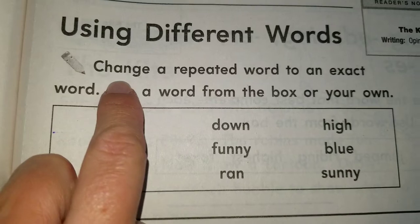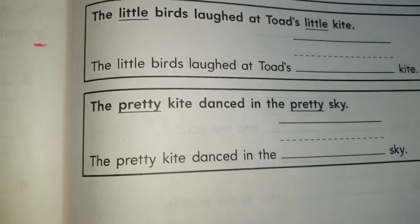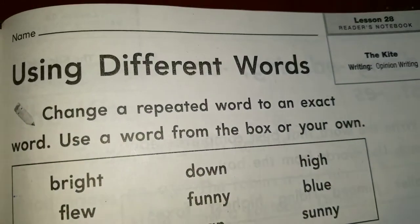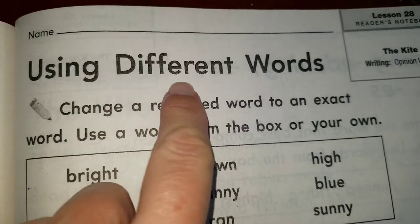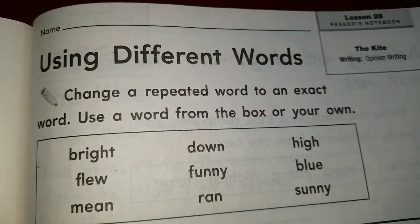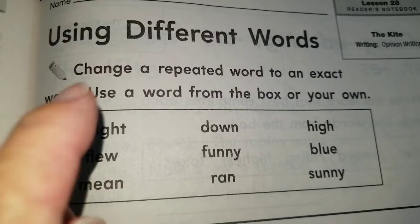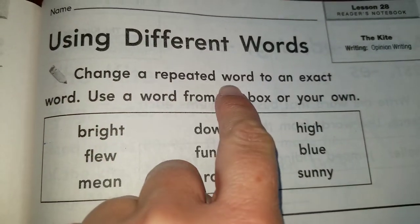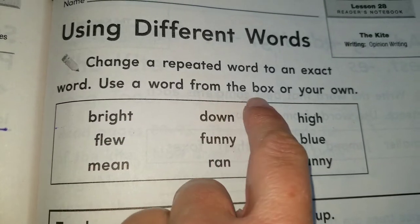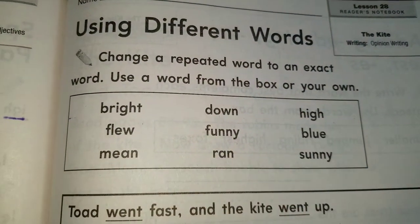This is page 187, our second page for today. Now we are going to be using different words — some of them are adjectives too. Let's change a repeated word to an exact word. Use a word from the box, or you can use your own.